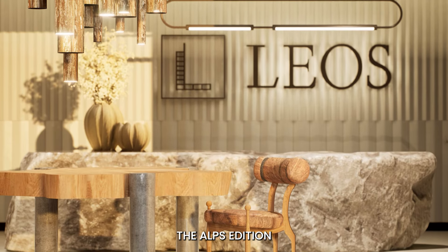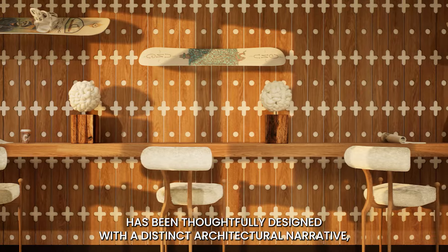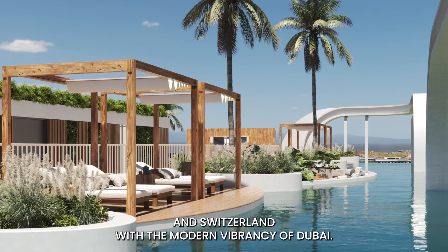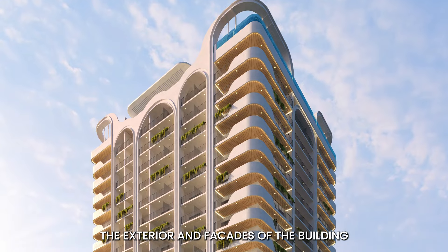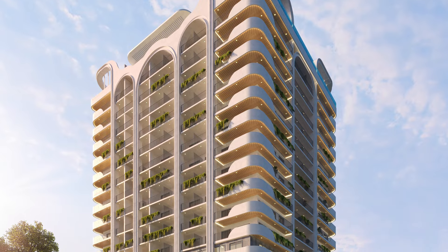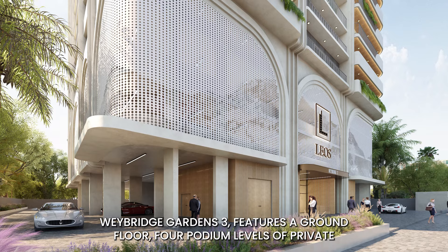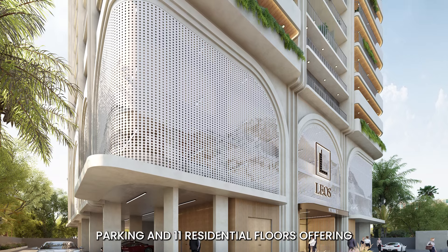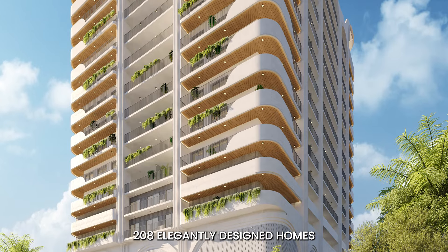Weybridge Gardens 3, the Alps Edition, has been thoughtfully designed with a distinct architectural narrative, effortlessly blending the serene Alpine aesthetics of France and Switzerland with the modern vibrancy of Dubai. The exterior and facades draw inspiration from the majestic peaks of the Alps, featuring striking geometric designs and vertical elements. The building features a ground floor, four podium levels of private parking and 11 residential floors, offering 208 elegantly designed homes.